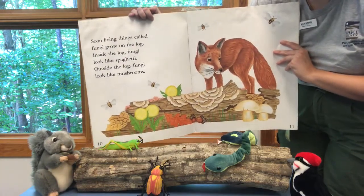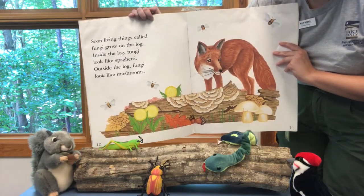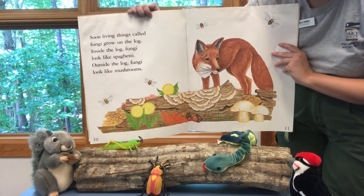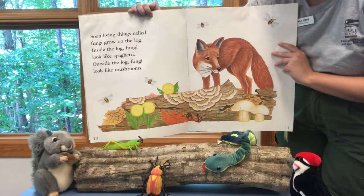Soon living things called fungi grow on the log. Inside the log, fungi look like spaghetti. Outside the log, fungi look like mushrooms.